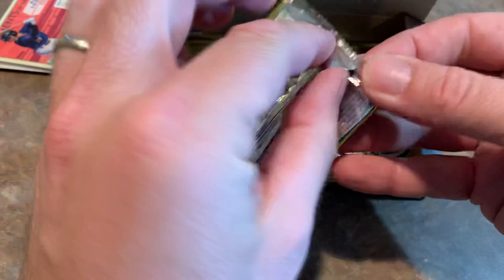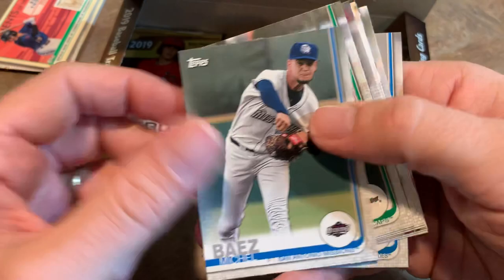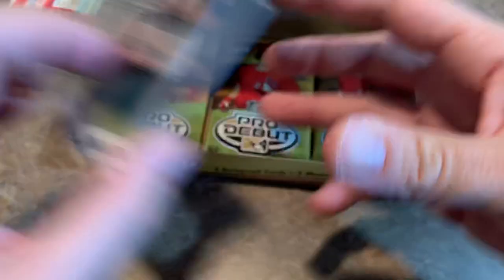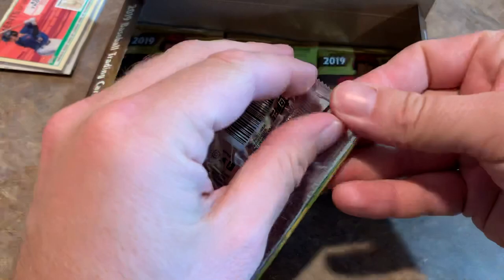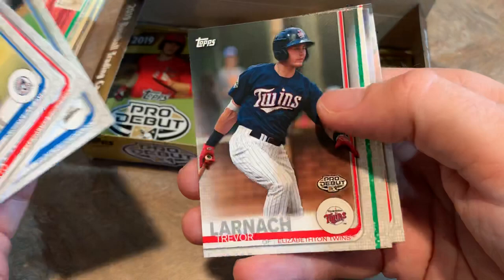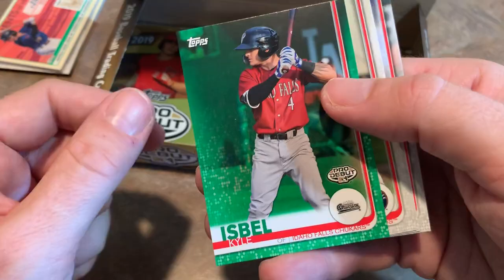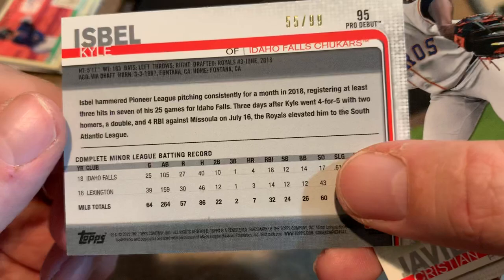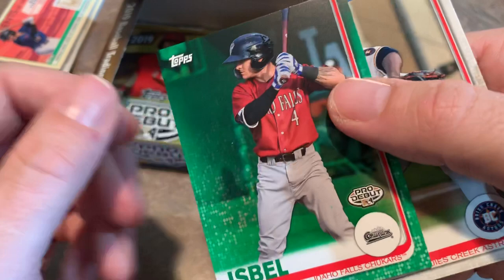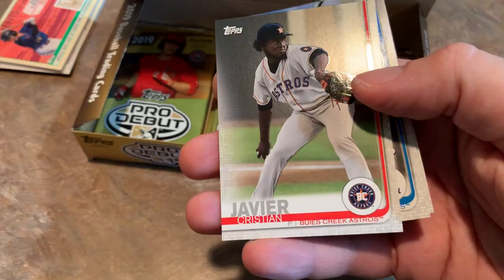Mackenzie Gore, Colton Welker, Jonathan Hernandez, another Leaps and Bounds insert — players moving up the pipeline. Tristan Pompey, Tanner Dodson. Next up — Nate Pearson, Sixto Sanchez, Aaron Savalle. And now we have a green parallel — Kyle Isbell, numbered out of 99, 55 of 99. Looks like Kyle started out really well at Idaho Falls, hitting .381. I'm guessing he's on the Royals — he was drafted by the Royals. Really cool Pro Debut green parallel numbered out of 99. Christian Javier, Connor Scott, Ryan Costello.